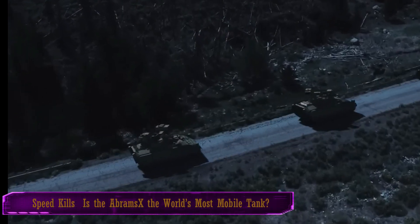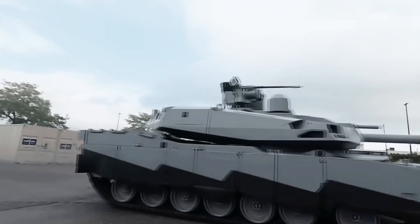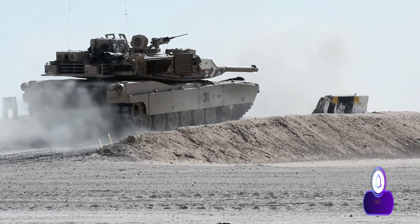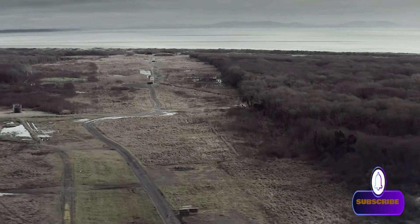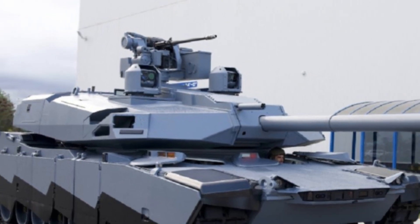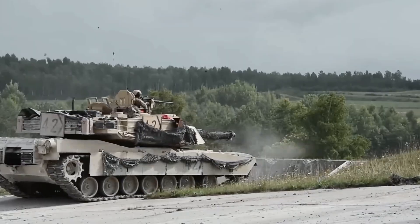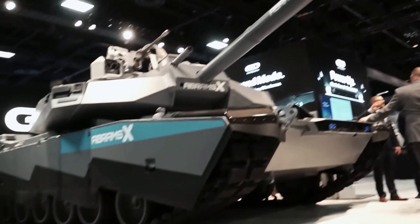Speed kills. Is the Abrams X the world's most mobile tank? With a reduced crew size and AI-enabled lethality, survivability, mobility, manned-unmanned teaming (MUM-T), and autonomous capabilities, the Abrams X can be a keynote in lethal battlefield networks, serving as a bridge from Abrams SEPv3 and SEPv4 to a future tank. Its design massively increases mobility, deployability, and speed for combat maneuvers.